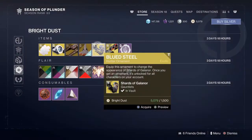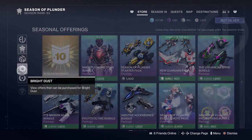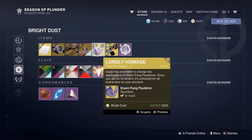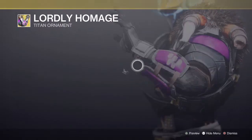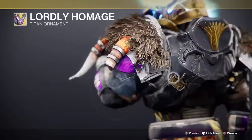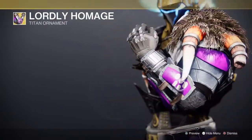And lastly we'll jump to the Titans. Last but not least for the Titans, we have an exotic ornament for Doomfang Pauldron — Lordly Homage. Not bad, not bad. I don't really use those exotics, but yeah, that's for the Titans anyway.